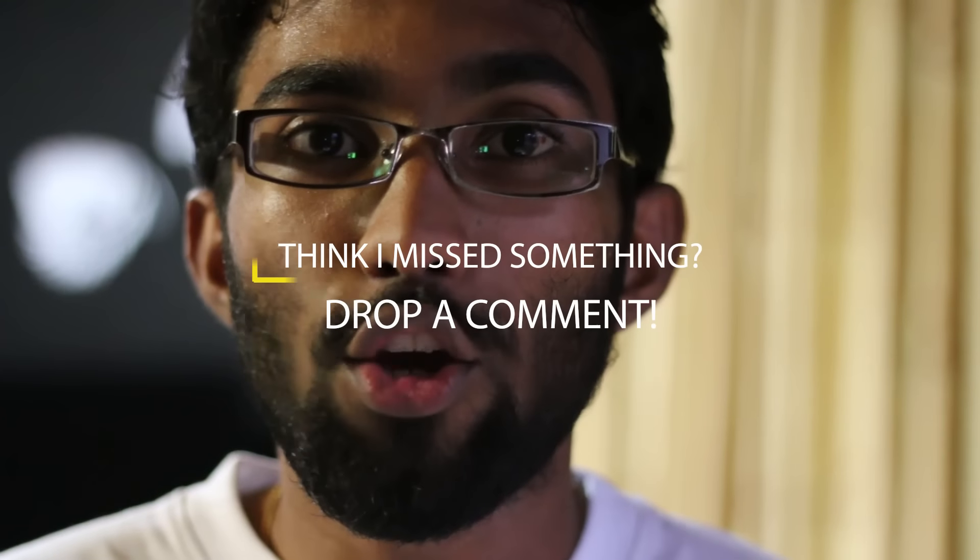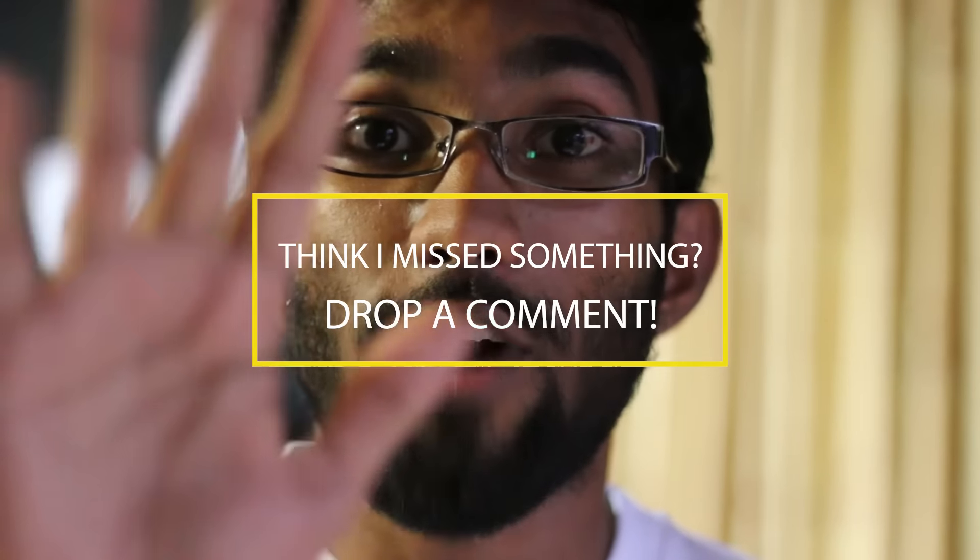Well guys, that's a quick video on the top 5 reasons why you should not pick up one of the 2016 MacBook Pros. If you thought this video was awesome, definitely go ahead and like the video and subscribe to the channel for more awesome videos like this. Stay tuned to android.com for all the latest from the tech world, and until I see you guys in my next video, this is Banu signing off.